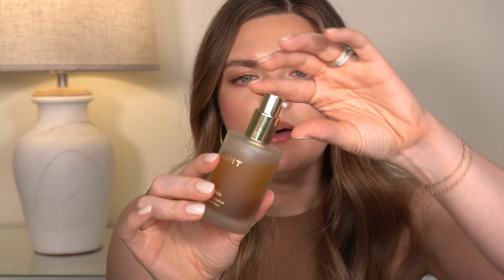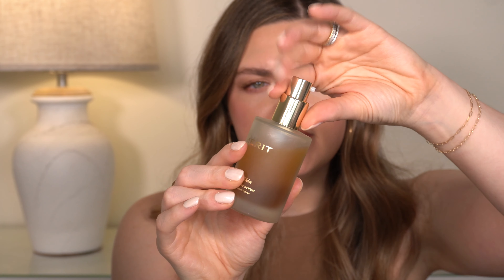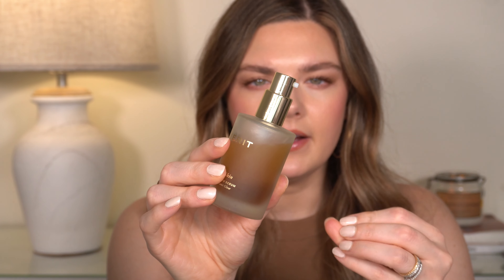One thing to be warned about: the pump on this can kind of squirt at you, so it's not the best pump. That's the only negative thing I have to say about it — just keep in mind it can be a little messy when pumping out. But other than that, fantastic.